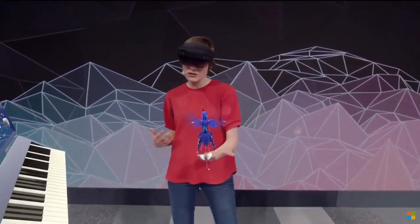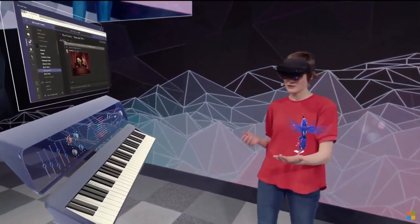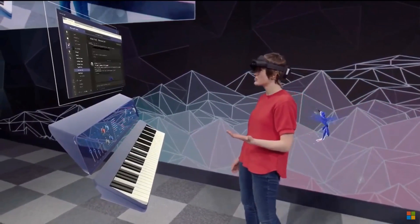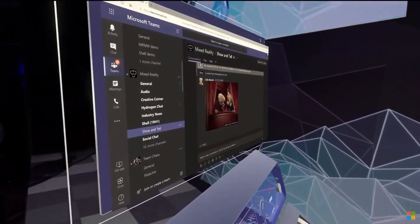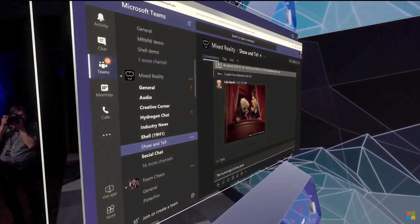I don't even need to use my hands for this, because I can use my eyes and my voice. HoloLens 2 has eye tracking, so I can look at this browser and look at the bottom of the screen to scroll it. Then I'll send a message: start dictation — 'The hummingbird looks great!' — send.